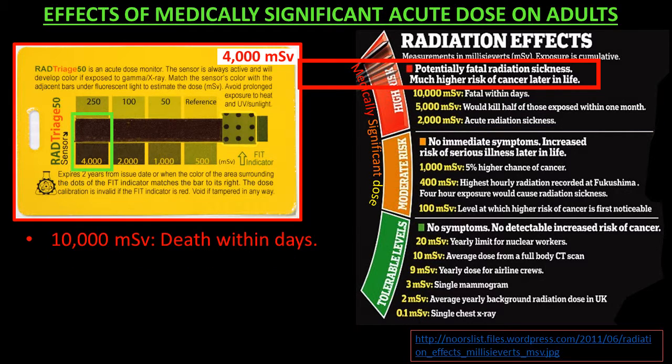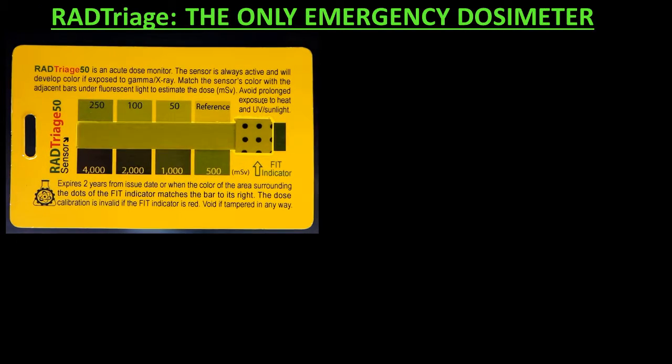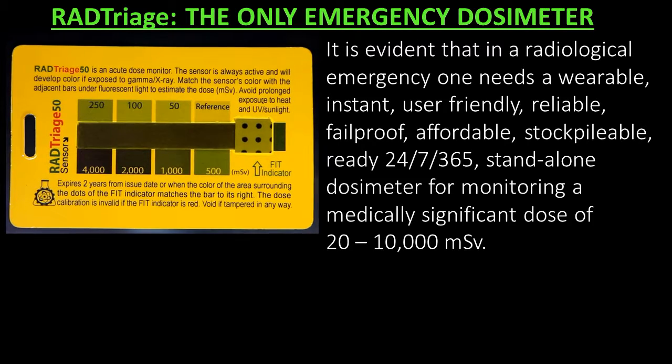At 10,000 MSV, death within days. RAD Triage — the only emergency dosimeter. It is evident that in a radiological emergency, one needs a wearable, instant, user-friendly, reliable, fail-proof, affordable, stockpilable, ready 24-7, 365 stand-alone dosimeter for monitoring a medically significant dose of 20,000 to 10,000 MSV.